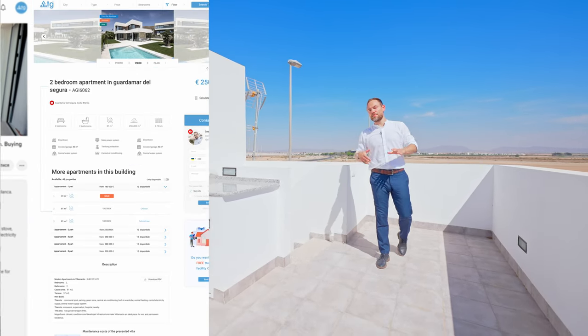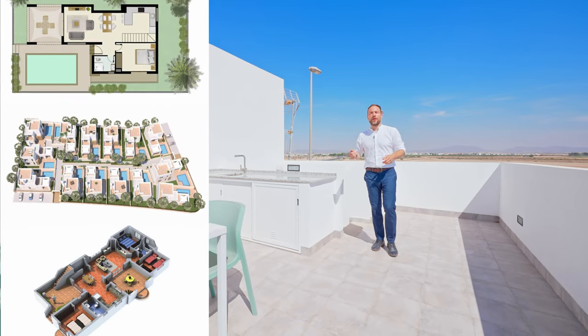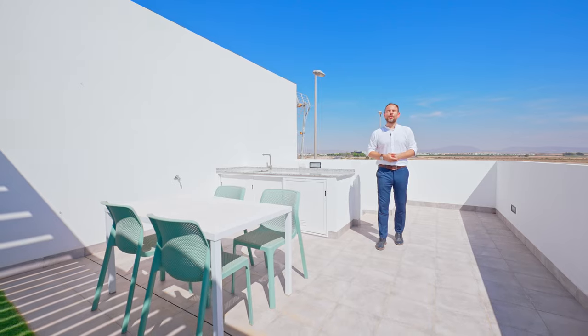If you need more detailed information about this property, like extra floor plans, photos, or building specifications, just click on the link below in the description of this video and go to our portal WGSpain.com, or give us a call and we'll be happy to help you.